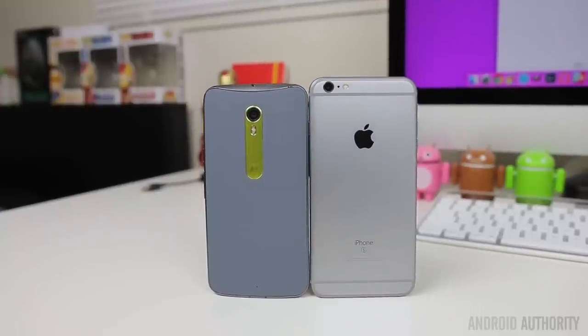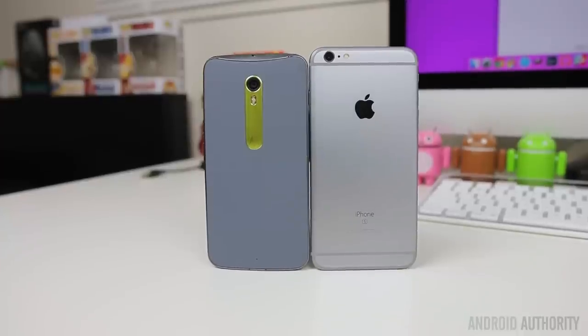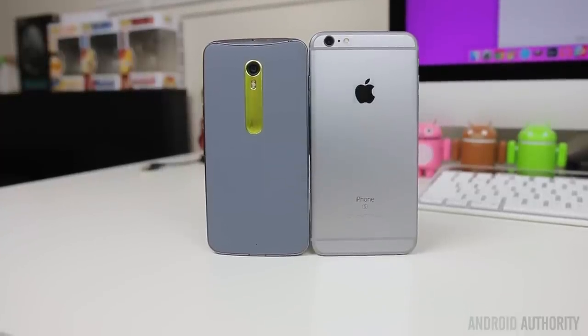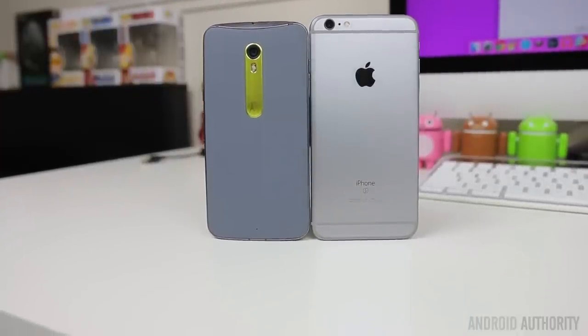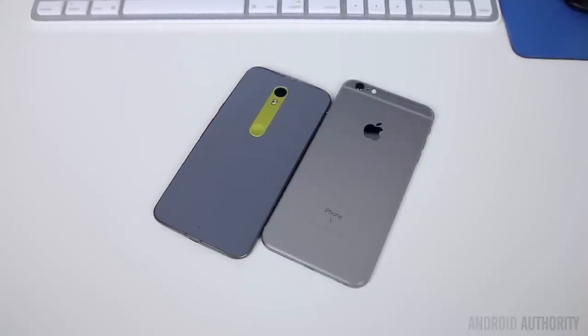What's up guys, Lon here from Android Authority. It's pretty clear that large smartphones have grown in popularity over the years, but how does Motorola's $400 flagship compare to Apple's latest? This is the Moto X Pure Edition versus the Apple iPhone 6S Plus.